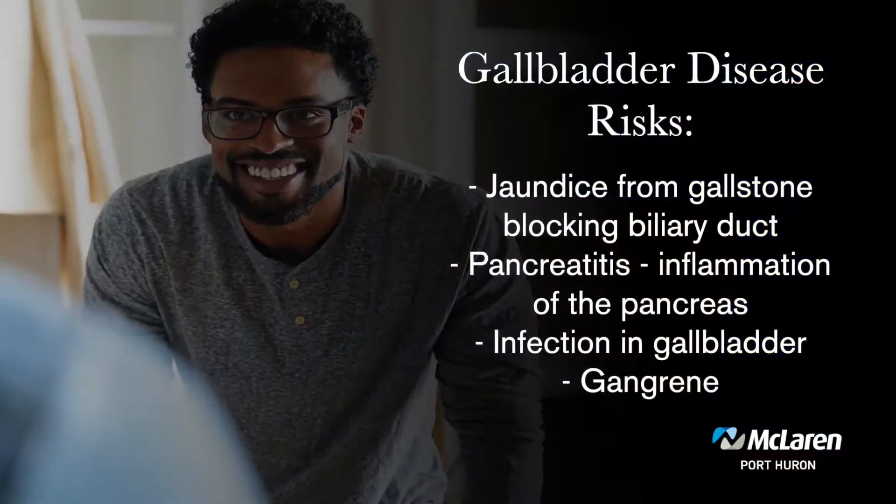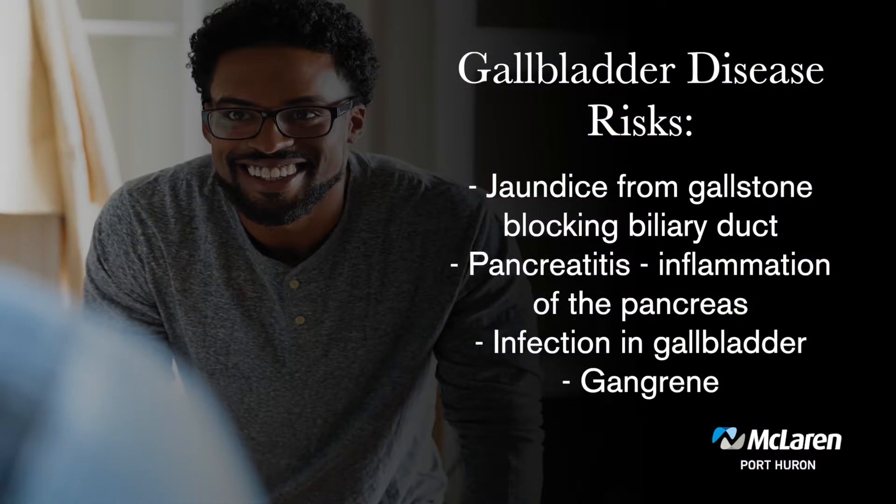At what point do you recommend people come see a doctor? Typically when someone has had recurring complaints that they might think is just indigestion, it's important to get checked. If you have a gallstone that blocks the duct it can lead to very serious problems — people can become jaundiced, develop pancreatitis where the stone blocks the pancreatic duct and causes serious inflammation. If the stone stays lodged long enough it can cause infection and even gangrene of the gallbladder, making someone very sick.